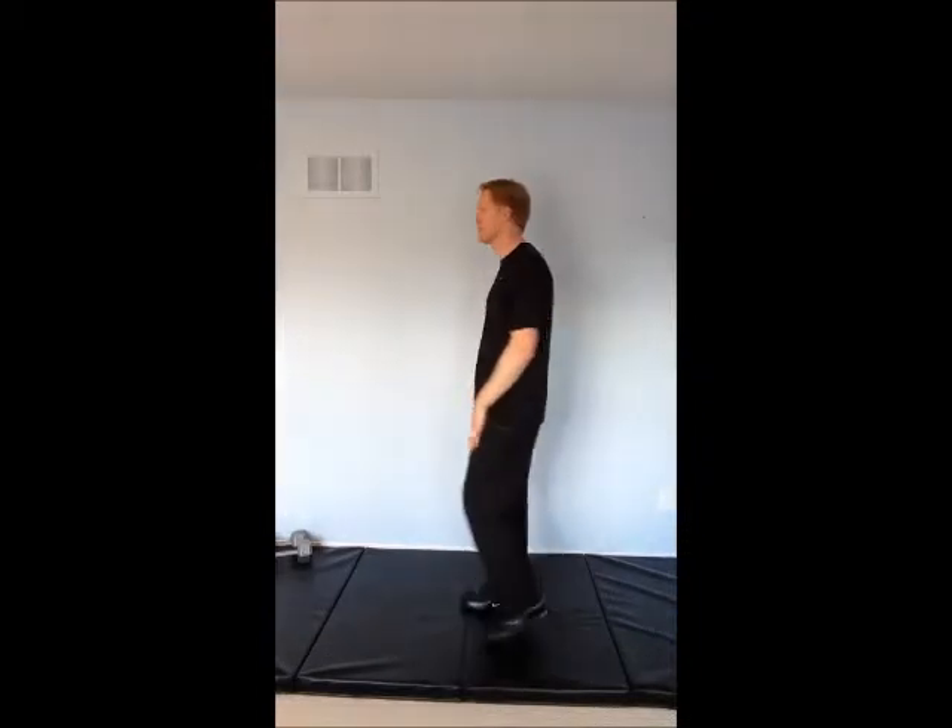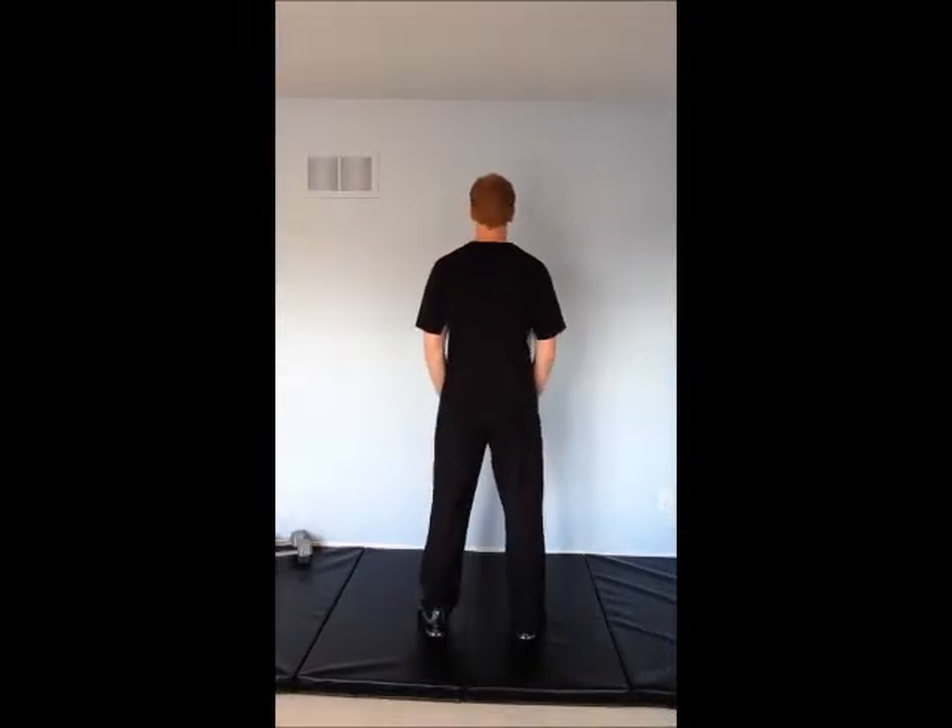I'll turn around so you can see what it looks like from behind. You'll notice that there is minor movement of my upper body but we try to limit that as much as possible. Hold the shift as far as you can to the left for a few seconds.